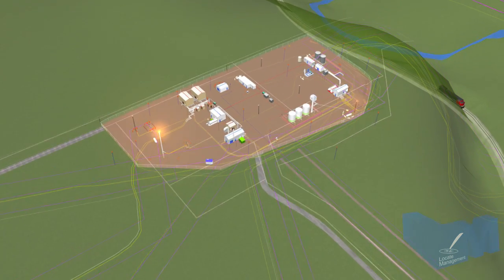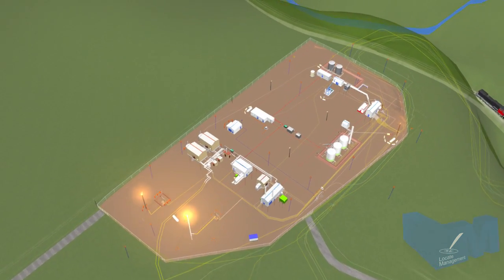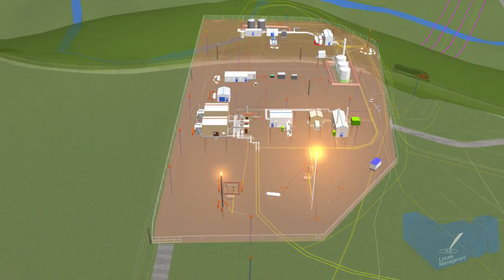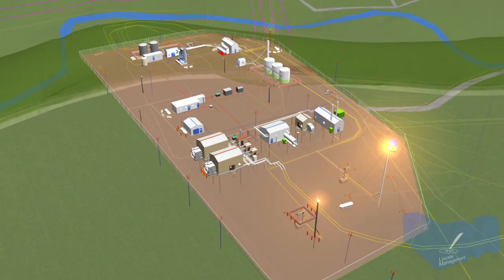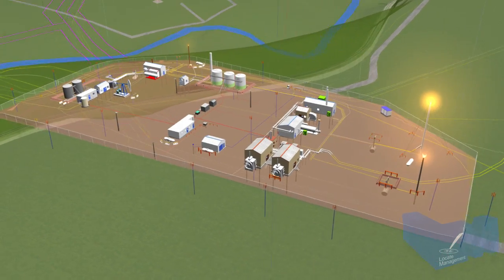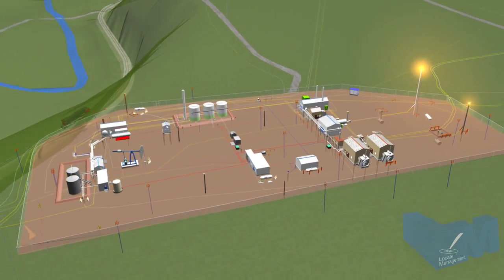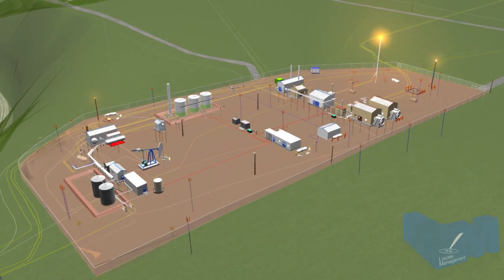Pipelines transport products from well sites through a series of pipeline rights-of-way to processing facilities. A right-of-way may contain one or more buried pipes and cables. A processing facility can encompass a large, complex system of above- and below-ground infrastructure.